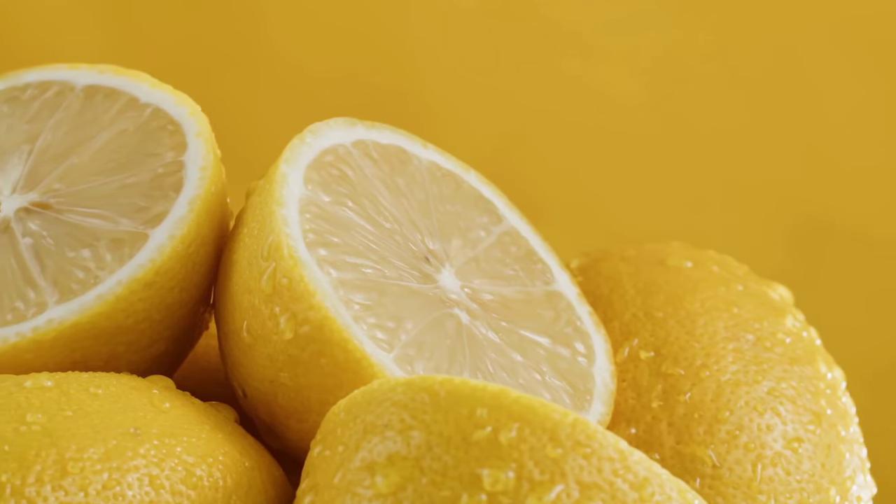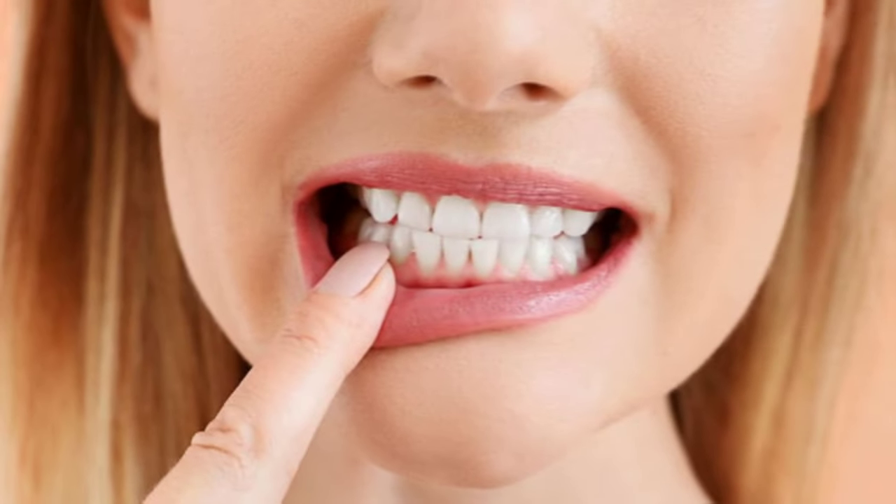However, it's important to note that lemon juice can erode tooth enamel. So it's recommended to rinse your mouth with water after consuming lemon water, or wait at least 30 minutes before brushing your teeth.